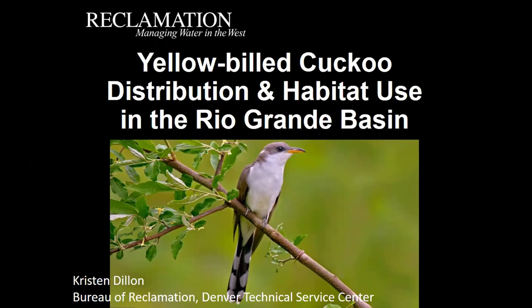Willow flycatchers and yellow-billed cuckoos are often mentally lumped together when we talk about southwestern riparian birds. They're both pretty iconic desert riparian breeding species that have experienced significant population declines due to habitat loss and degradation. However, the ecology of the two species — and probably even more importantly the habitat requirements — are actually quite different, and this becomes really important when thinking about restoration or management objectives.